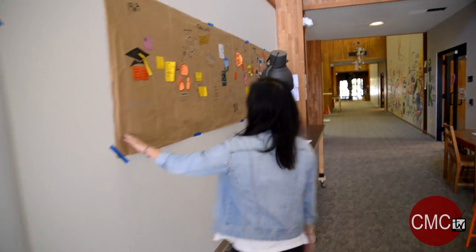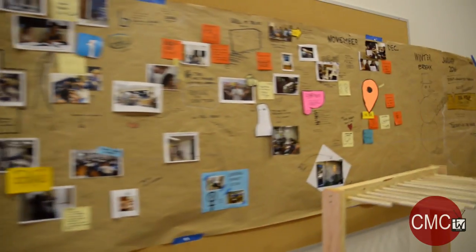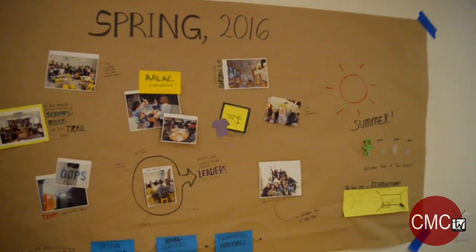Over here in the hallway we have our timeline. It starts in 1964 when Rick and Susan met, and then it continues all the way down.